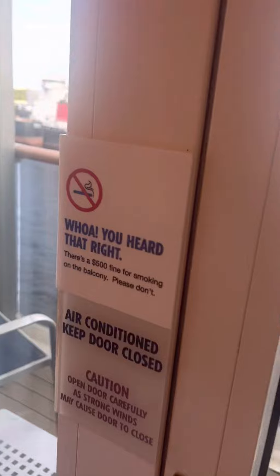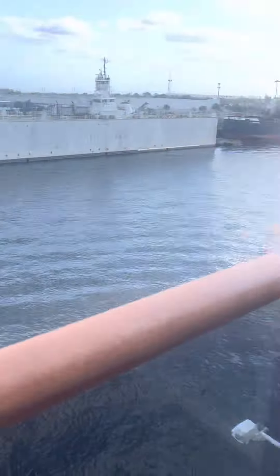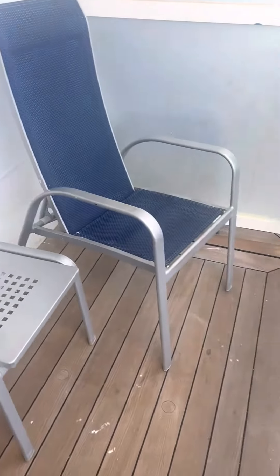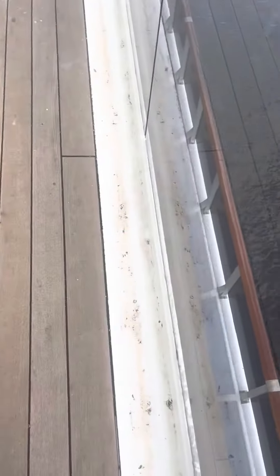And here's the balcony — it's actually bigger than I thought. I'd heard people say these are pretty small, but it's actually pretty big. You've got quite a bit of space, and the chairs have high backs, which I thought were nice, plus a little table.